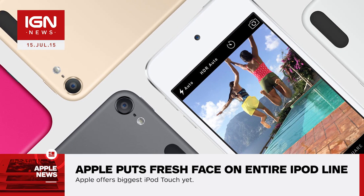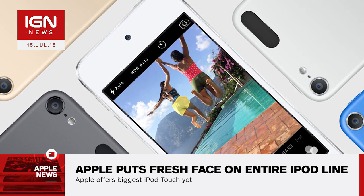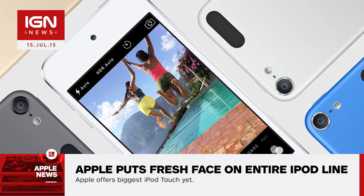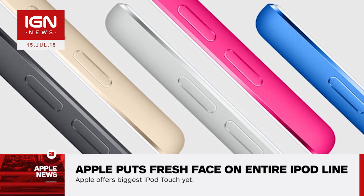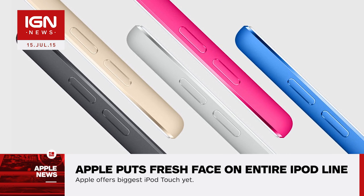Pricing for the new iPod Touch begins at $200 for the base 16-gigabyte model, $250 for the 32-gigabyte model, and $300 for the 64-gigabyte model. Apple is also offering the iPod Touch for the first time with 128 gigabytes of storage. That device will set you back $400.